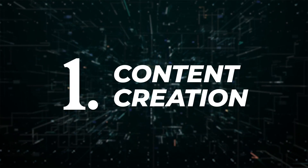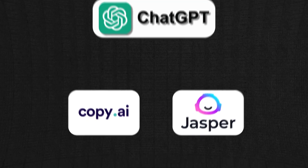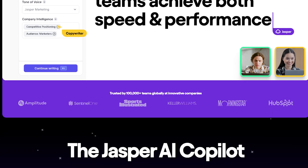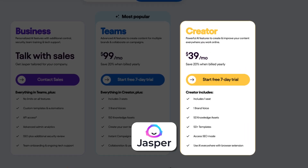The first category is content creation. We all know about content creation tools like ChatGPT. Besides ChatGPT, there are copywriting tools like CopyAI and Jasper, but Jasper is much more than just content. Jasper is really more of a collaborative environment because it includes campaign and workflow management. CopyAI has a free version, whereas Jasper you're going to pay $39 a month.